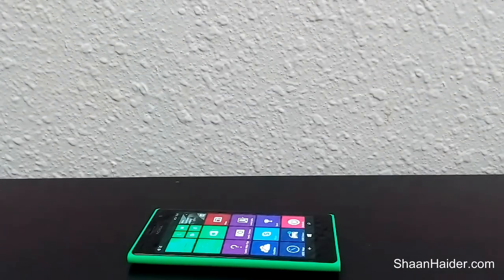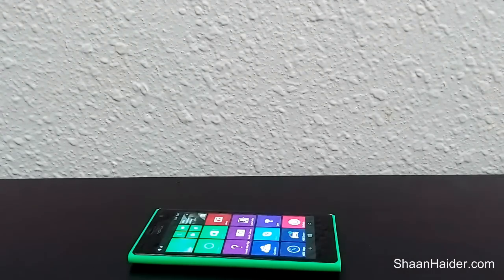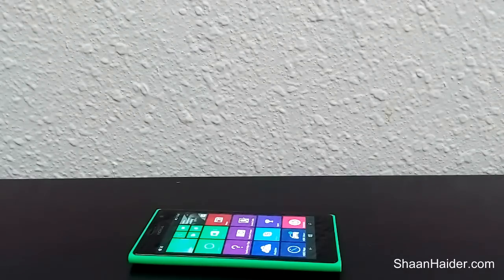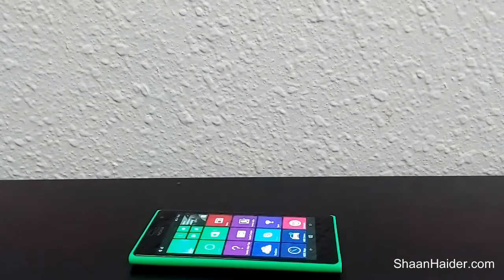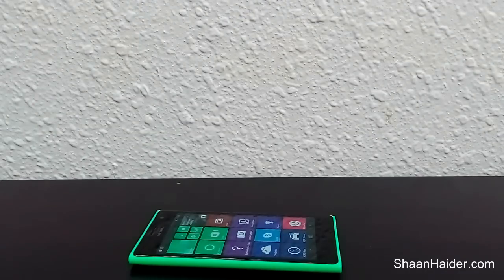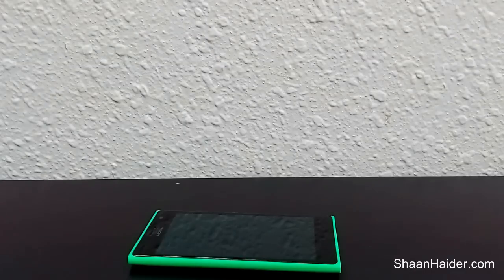Hi friends, this is Sean from seanother.com and today we are going to have a look at the benchmark scores of Nokia Lumia 735 or Nokia Lumia 730. As we know already, Nokia Lumia 730 has a 1.2 GHz quad-core Snapdragon 400 processor, 1GB RAM, and on the GPU side we have the Adreno 305. We will have five benchmark tests here, so let's start.